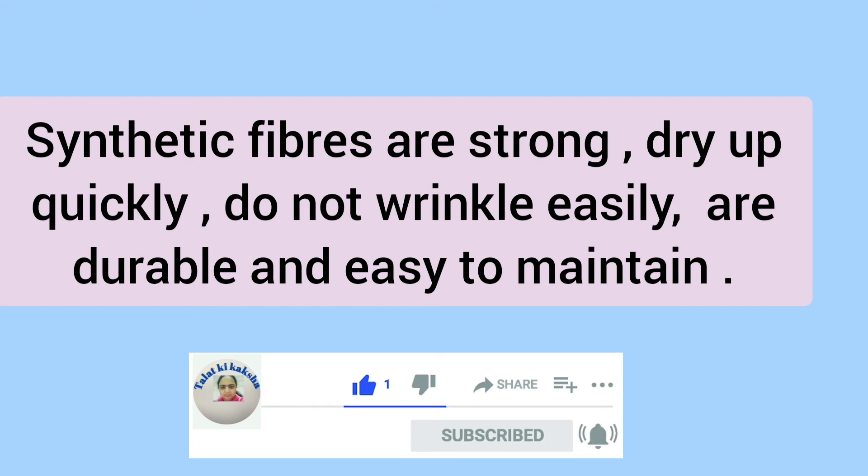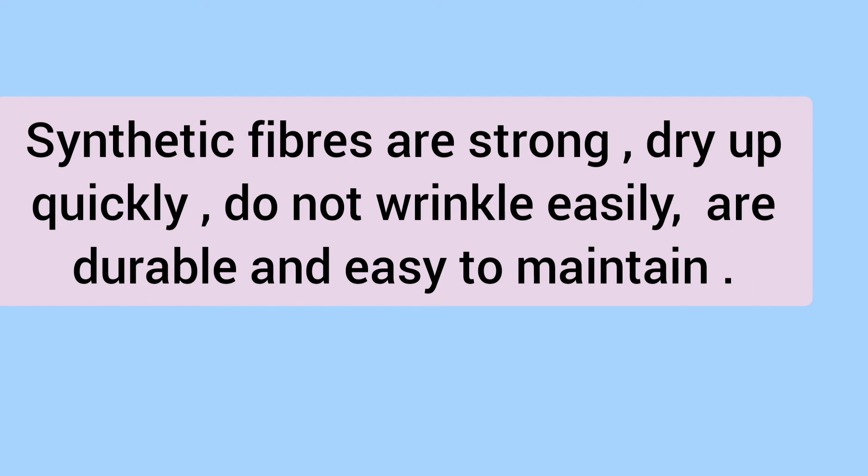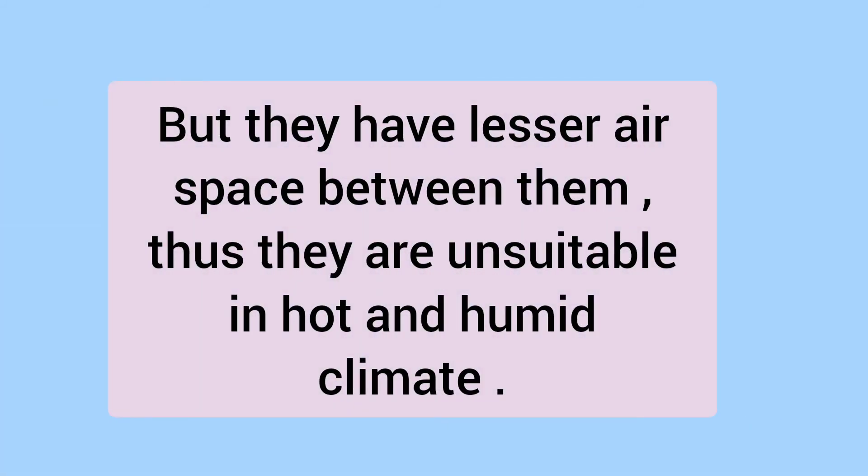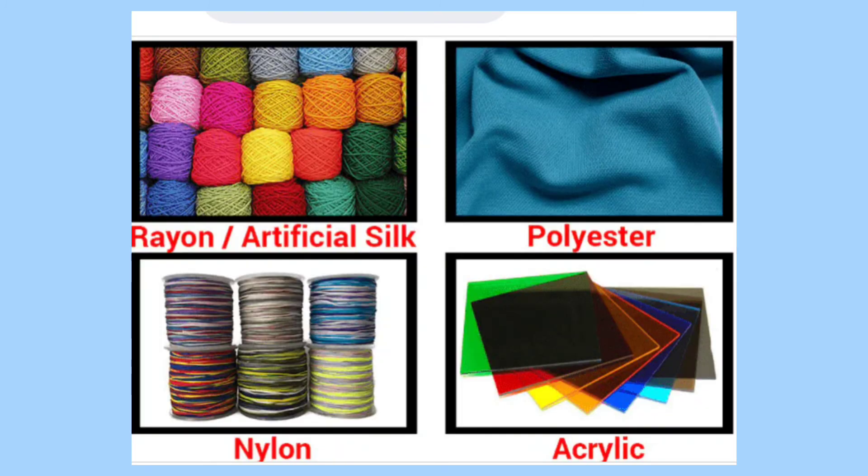These fibers are then twisted together to form yarn and then used to make fabric. Synthetic fibers are strong, dry up quickly, are durable, do not wrinkle easily, and are easy to maintain. But they have lesser space between them and thus are unsuitable for use in hot and humid climates. Nylon, polyester, acrylic, and polyolefin are the most popular synthetic fibers.